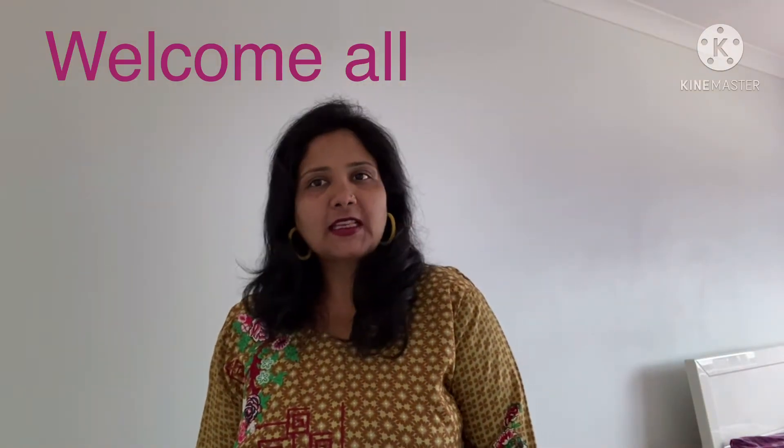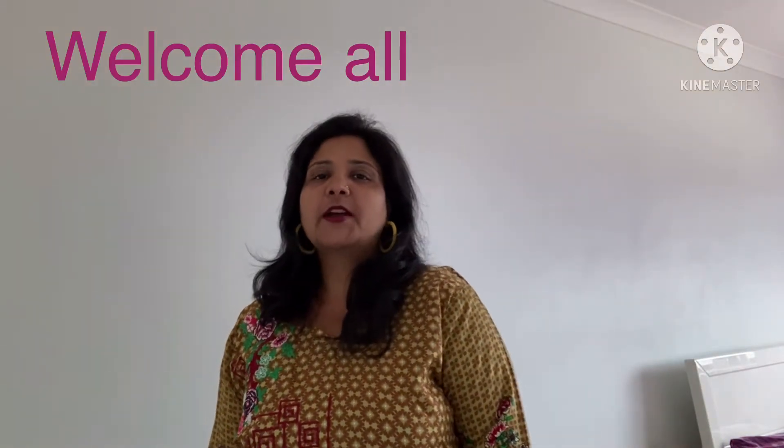Hello my YouTube family, how are you guys? I hope you will enjoy your days. So guys, let's get back to you again for a more exciting video. Today's video is going to be very useful for all of you.